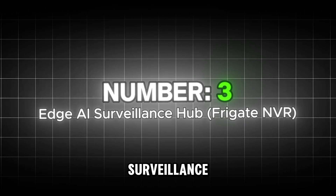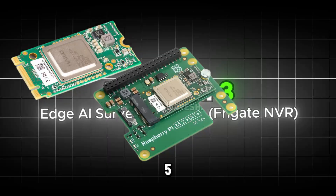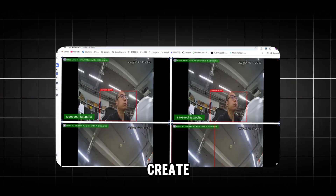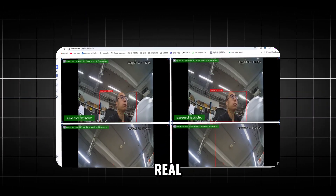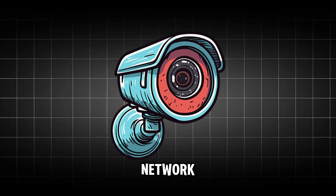And here comes number 1: the Frigate NVR Surveillance Hub. This is where everything comes together. You take a Pi 5, add a Hailo AI Kit, and create a system that runs powerful real-time object detection on-device for your entire network of security cameras.